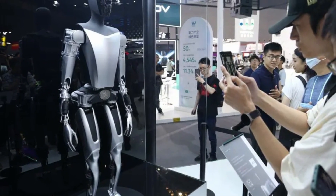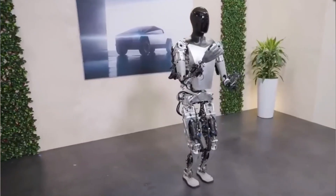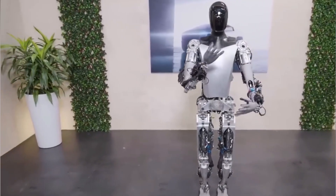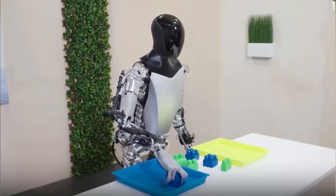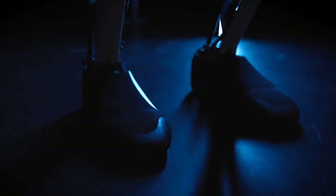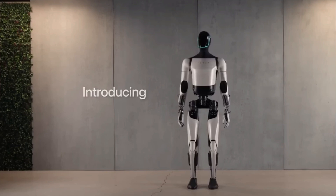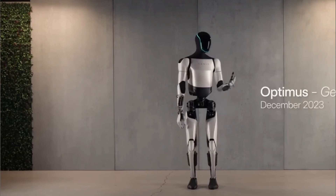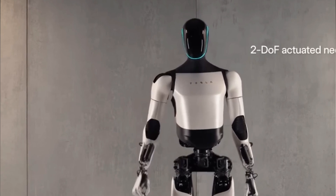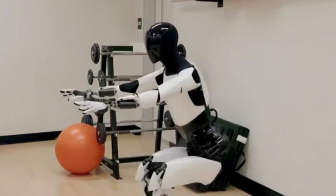Remember that demo video from less than three months ago in September? Tesla showcased Optimus' incredible skills, like self-calibrating its arms and legs, sorting blocks by color, and displaying impressive hand dexterity and balance. Well, the second-generation robot takes things up a notch — it's even more refined, its movements are smoother, and it's lightning fast. The robot's neck now moves, boasting two degrees of freedom, allowing it to nod its head up and down and rotate side to side. This simple yet significant feature adds to the overall realism.